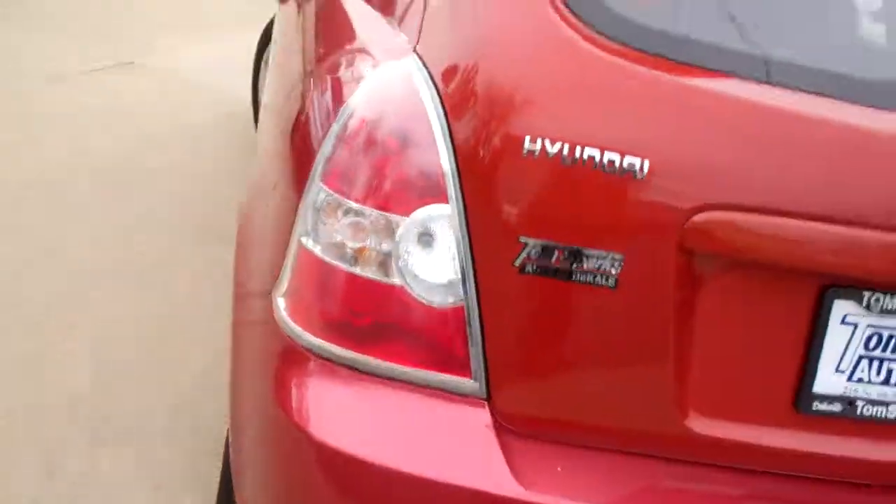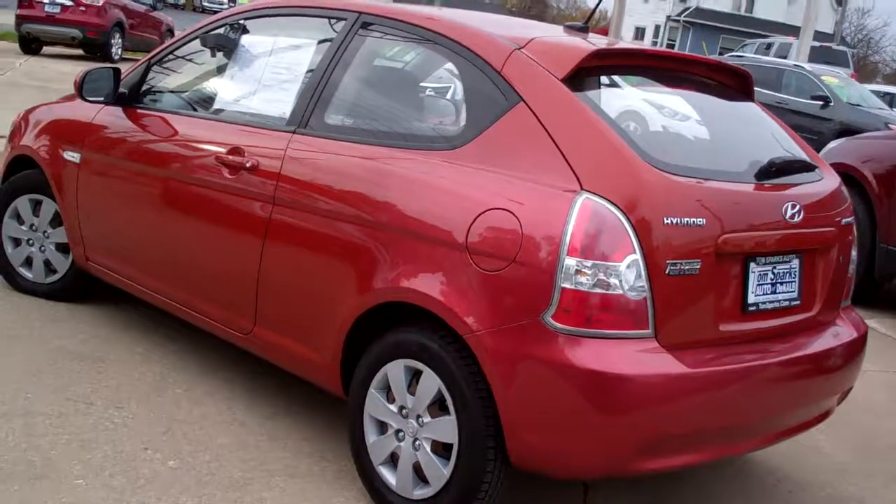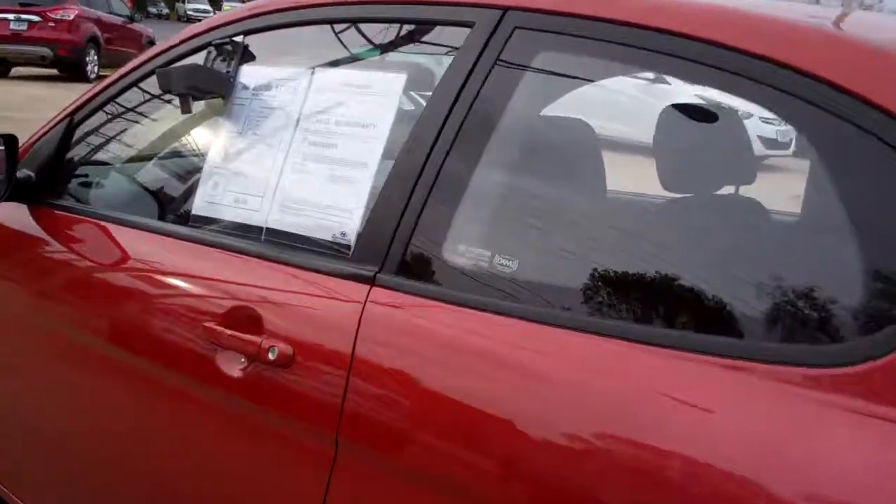Front wheel drive, four cylinder, clean auto check. It's a local trade, taken good care of — it's only got 60 some thousand miles on it. Nice car, good price.